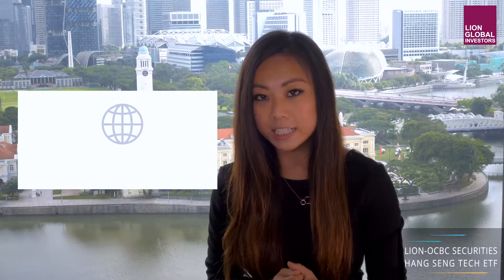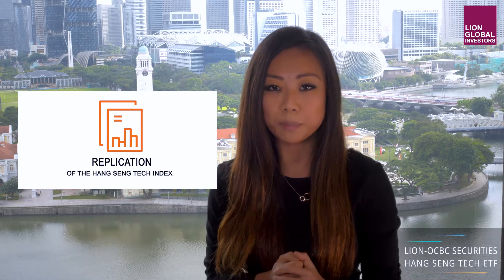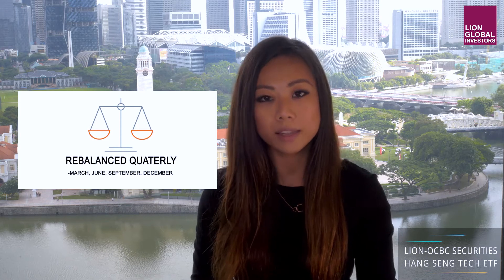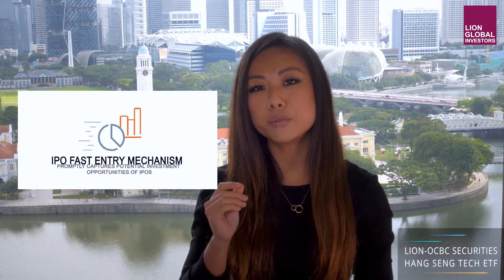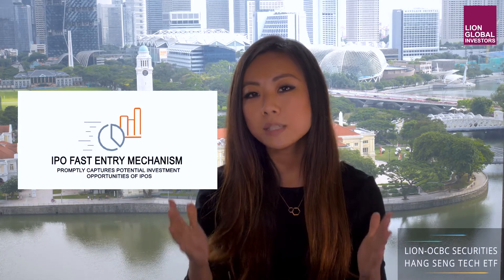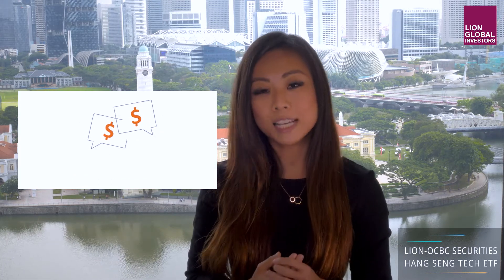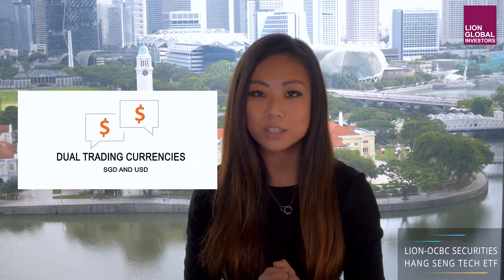This neatly summarizes the key features of the ETF. To set the stage, it tracks the Hang Seng Tech Index that comprises the 30 largest tech-related companies listed in Hong Kong. It is a replication, which means the investment results will correspond closely to the performance of the Hang Seng Tech Index. An 8% weightage cap is applied on individual securities to prevent overexposure of any single stock. The index is also rebalanced quarterly — that is in March, June, September and December. The index also has a very unique IPO fast-entry mechanism that allows sizable newly listed tech companies to be included in the index without having to wait for the quarterly review. Last but not least, you can trade in two currencies: Singapore dollars and US dollars.